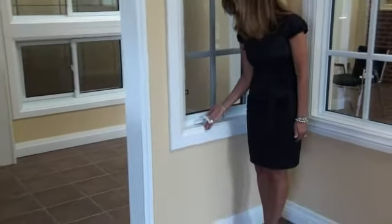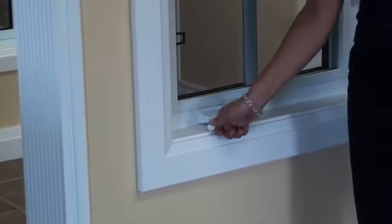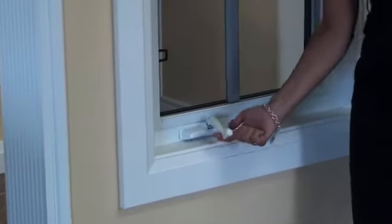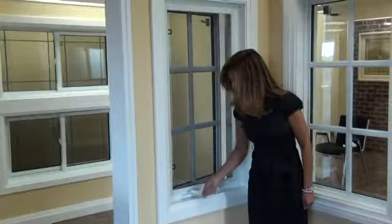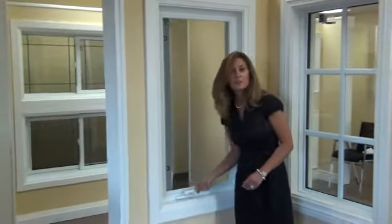Our windows come with fold-away handles, which fold into place so there's no interference with your blinds or draperies. To open the window, simply use this crank mechanism to wind it out. All of the casement windows open to a 90 degree angle for easy cleaning.